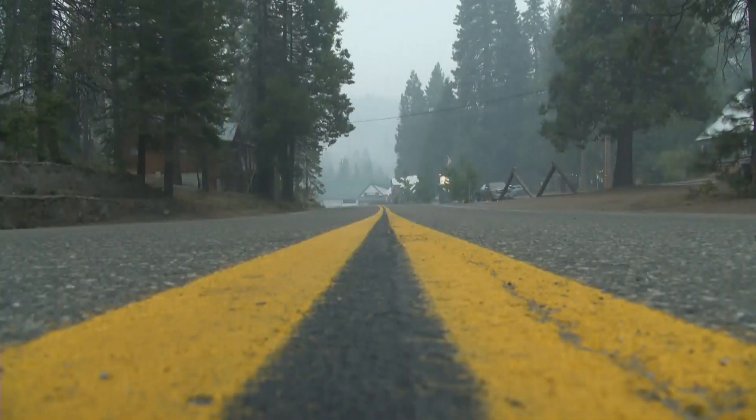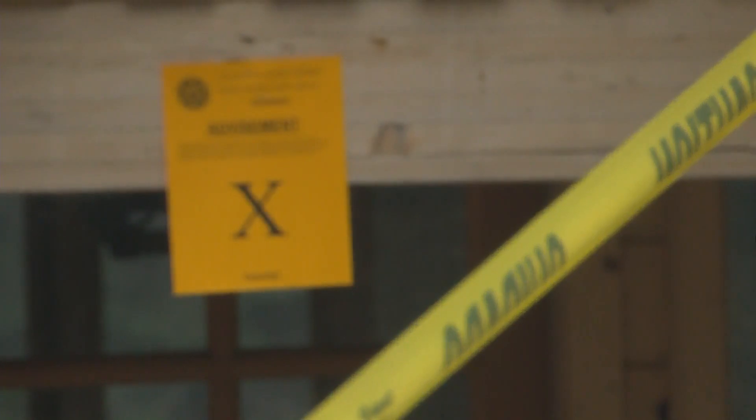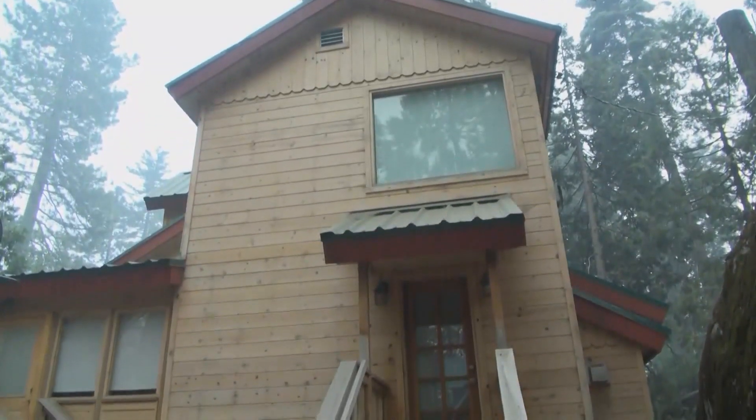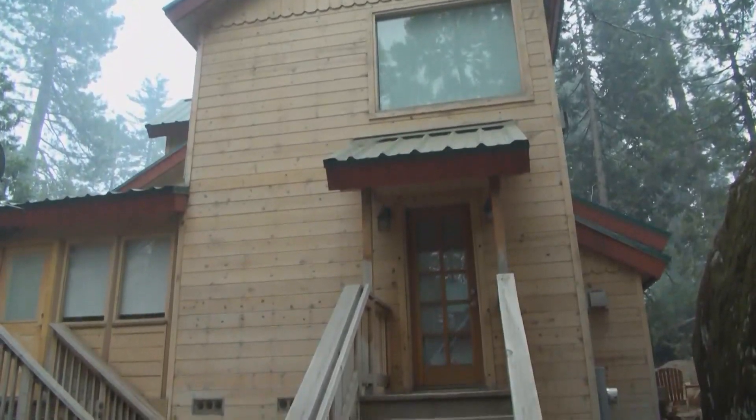We were kind of in the dark for about 48 to 72 hours, so it wasn't really comfortable. Al Gonzalez has a cabin in West Village off of Toll House Road in Shaver Lake. Gonzalez says he was not home during the mandatory evacuations, so he wasn't sure if his house was affected by the fast-growing blaze.